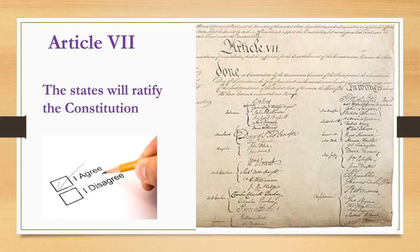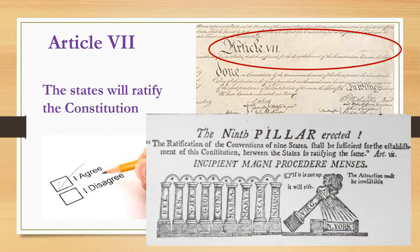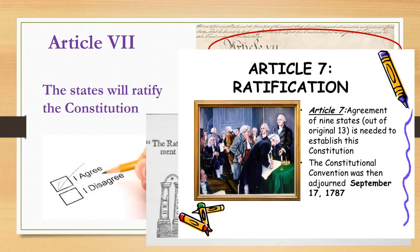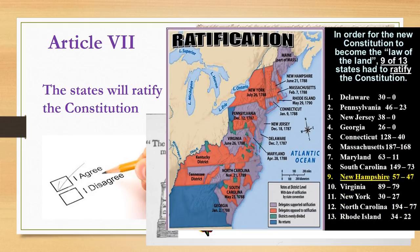Article 7 is the last article of the Constitution, and it is only one sentence long. According to Article 7, at least nine states need to ratify the Constitution in order for it to be applied to all the states. Write down nine states next to your notes about ratification. This means that after the Constitutional Convention was over, the Constitution was not immediately our governing document. The delegates went back to their home states and began explaining the Constitution to the people living there, so that when it came time for the states to vote on whether they wanted it, they would understand what it was about.